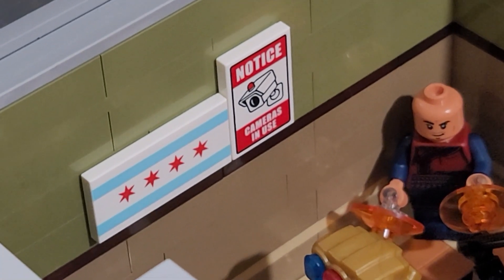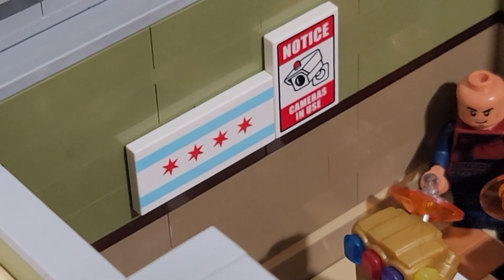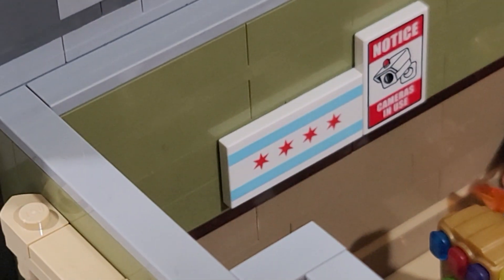On the wall there I put that sign - 'Notice: Camera In Use' - just to make sure nobody steals anything. And next to that I have the Chicago flag because my favorite convention is Brick World Chicago.